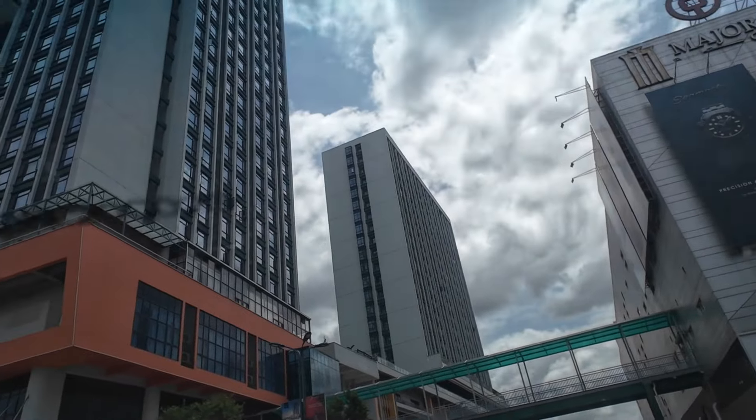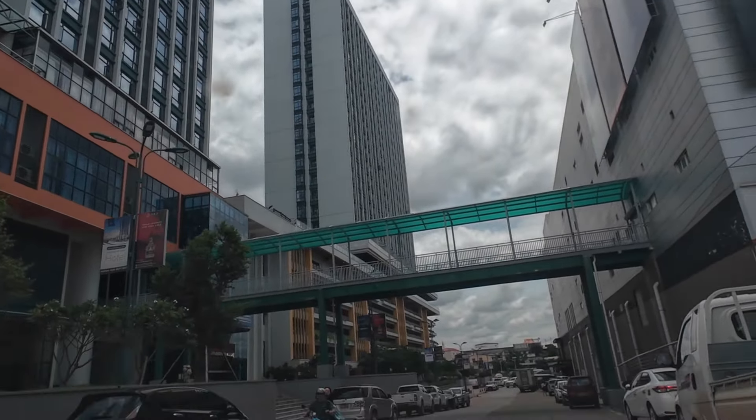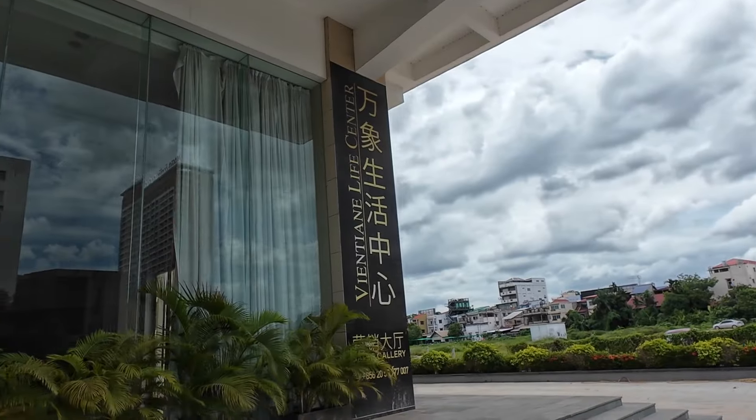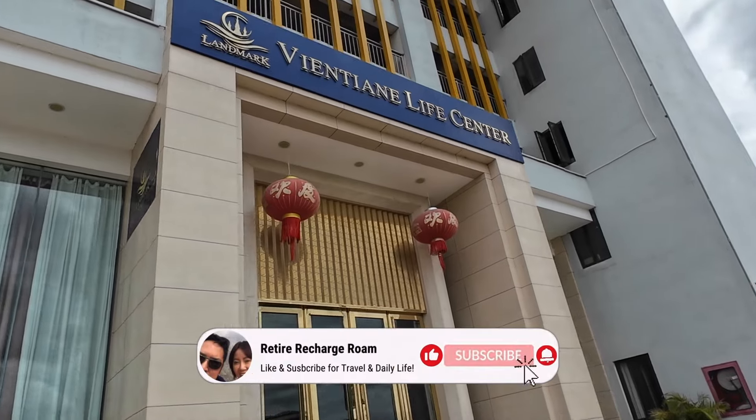We've had a lot of interest since our last apartment tour, so join us on this tour and don't forget to hit like, subscribe, and comment. Here it is — Vientiane Life Center. Let's see if we can get in here and take a tour of a condo.